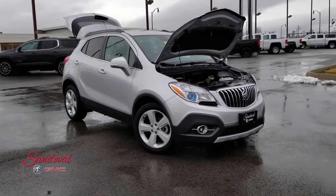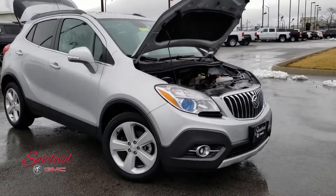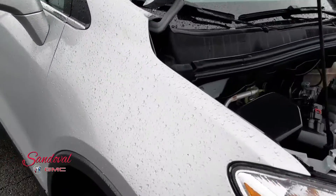Hey Internet, Jeremy here at Sandoval Buick GMC with your walk around. Today I have this great 2016 Buick Encore. It's the convenience model in the quicksilver paint job.